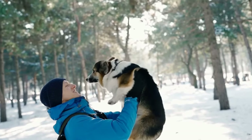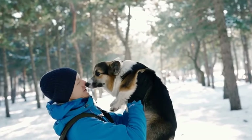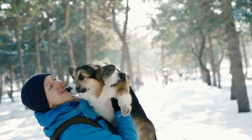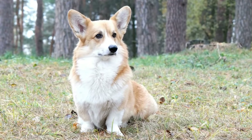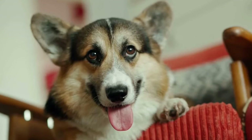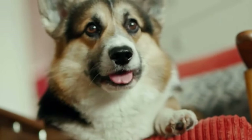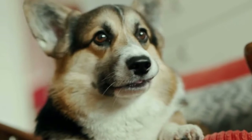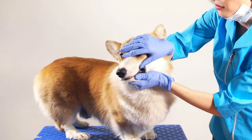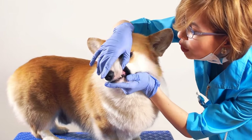In conclusion, Cardigan Corgis are truly unique and remarkable dogs with their distinctive appearance, intelligence, loyalty, and playful nature. If you are looking for a loving and active companion, the Cardigan Corgi might be the perfect breed for you. Remember, though, that they require proper care, training, and socialization to thrive and be happy. So, if you are ready to welcome a furry friend with an amazing personality into your life, the Cardigan Corgi might just be the perfect addition to your family.